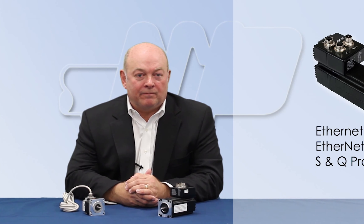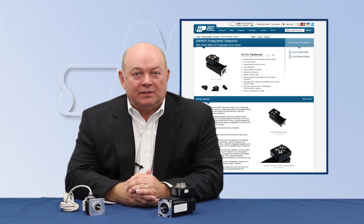Our IP65 motor offerings are available in NEMA sizes 23, 24, and 34. Integrated motor drives are available in size 24 with three communication options, including Ethernet and Ethernet IP, and two control options: S and Q programming.